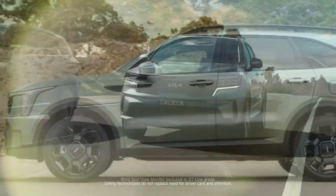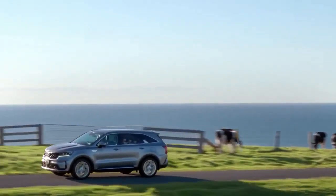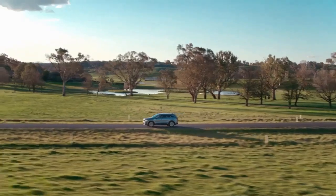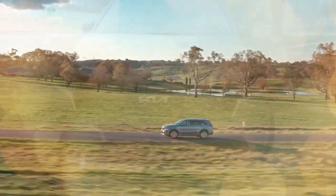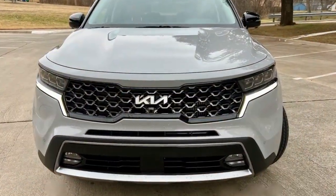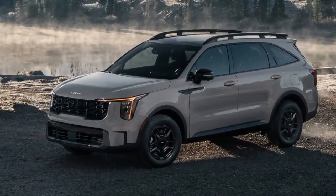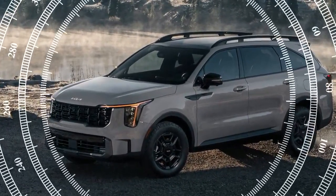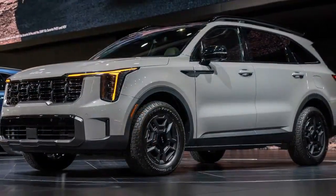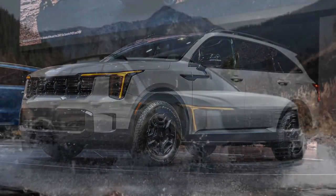The 2024 Sorento X-Line impressed in our braking test, stopping from 60 mph in 118 feet — outperforming the plug-in Sorento's 123 feet, the Passport's 132 feet, and the Grand Cherokee's 142 feet. However, our test team noted that the brake pedal had a long travel distance and felt mushy, described as like pushing through pudding. Braking issues reappeared during our handling tests, where the pedal was found to be soft and ineffective.